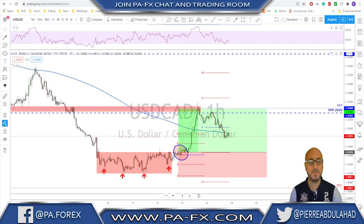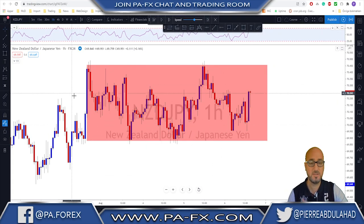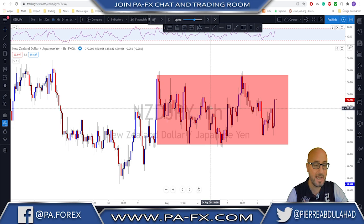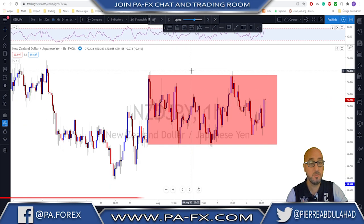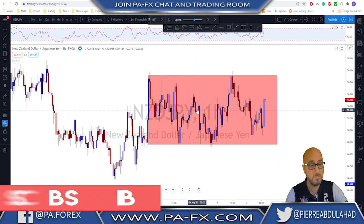Before we talk about what happened and why we took this trade, I'll show you what I mean by fake-out trades. You look at a market like this — it's been in a range — and you're either trading the range until a breakout happens, or you're waiting for the breakout to happen to take the trade. In this case, this is the range we have on this market here.